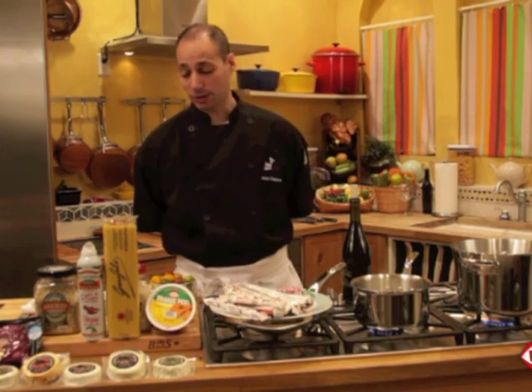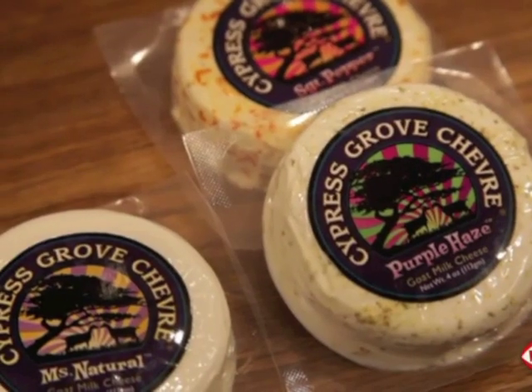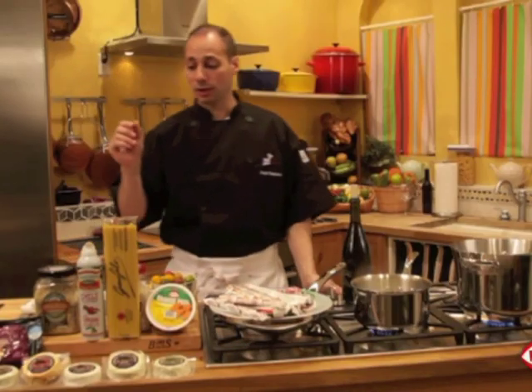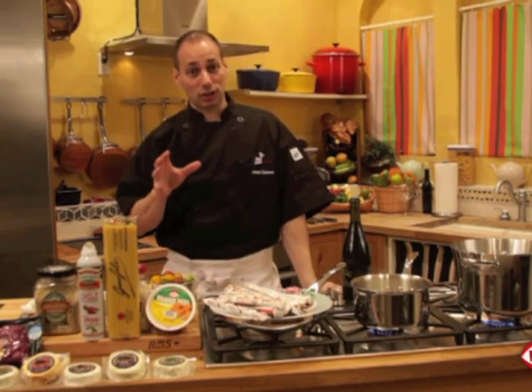Today we're going to get started on some great recipes showcasing today's products, starting with Cypress Grove Goat Cheese. Today we're going to be working with their Midnight Moon, which is an incredible cheese aged for six months or more.